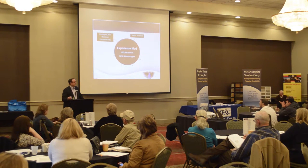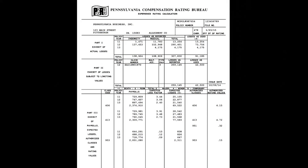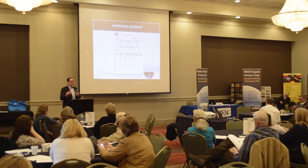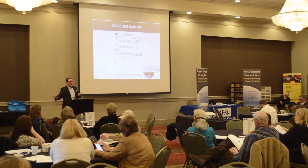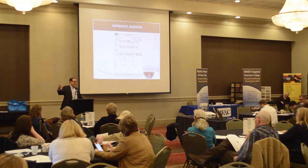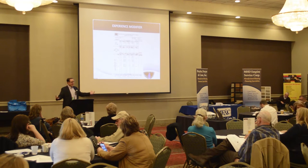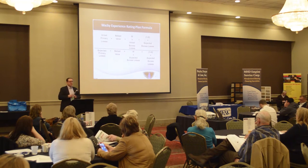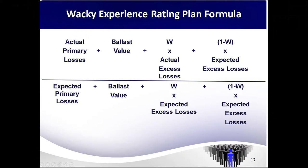This is an experience modifier worksheet. Your experience modifier is based on typically three years, but it doesn't include the current year because it's not over when they have to publish it — they also have to allow for development. At the very top you will see claim information, in the middle you will see payroll information. They take your audited payrolls, apply an expected loss factor, calculate your expected losses, and basically say: we expected X amount of losses, you had Y. If you had more losses than expected, your modifier goes up — you're surcharged. If you're better, you get a credit. The problem is if the information going in is incorrect, the information coming out is going to be incorrect.